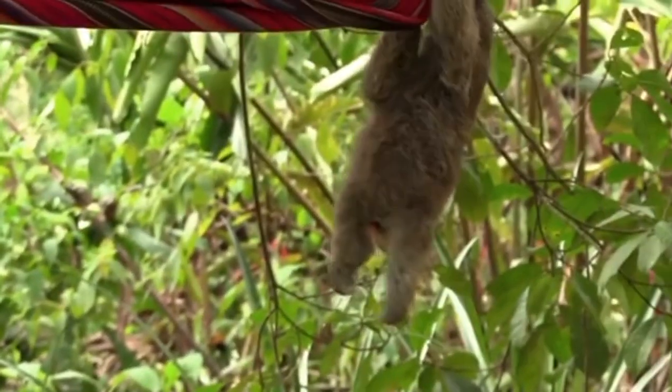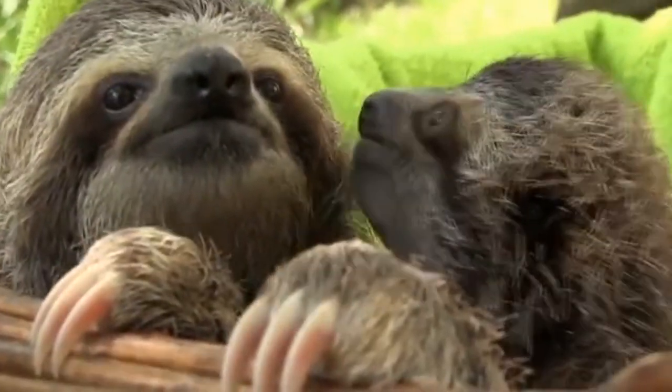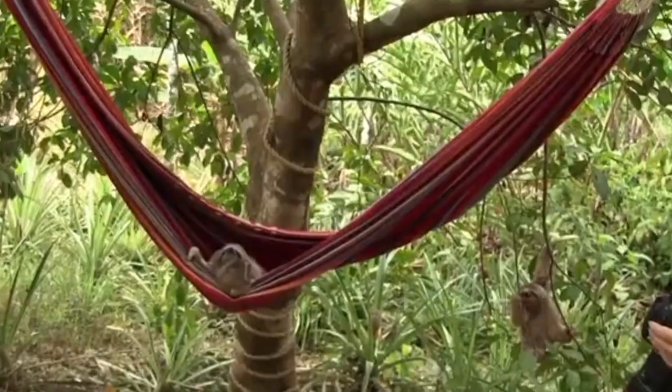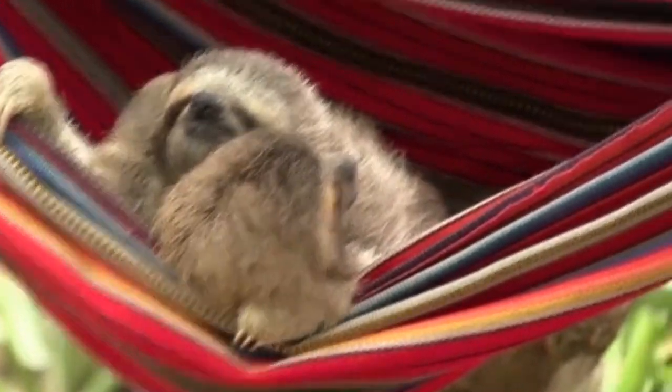The majority of the time is spent in trees because these animals have arboreal lives. Sloths perform practically everything upside down, which is unique. Including eating, sleeping, mating, and childbirth.